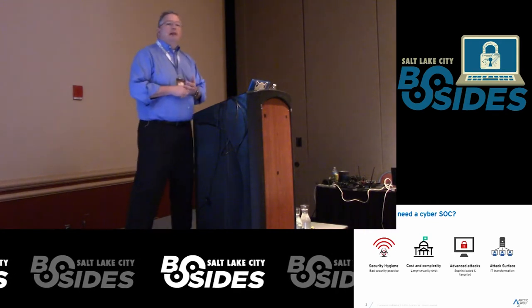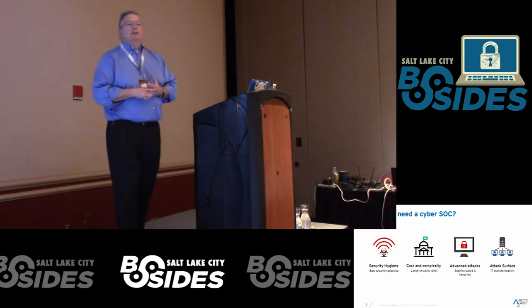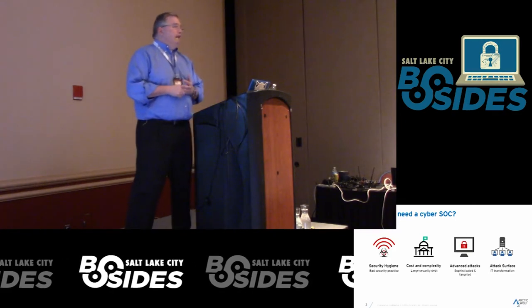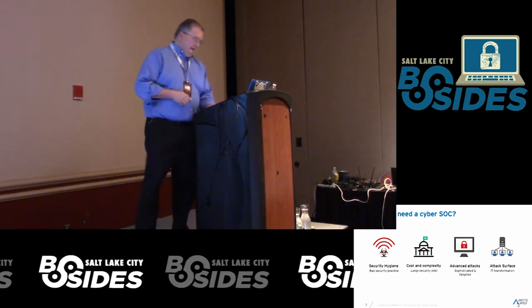As you move to the cloud, as you move from traditional desktops and laptops to mobile devices and other things, the threat landscape changes. If you're not paying attention to the new sources of data and new attack vectors, you're going to miss stuff and wind up really getting damaged.